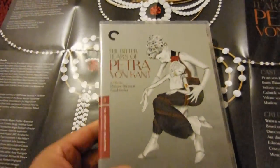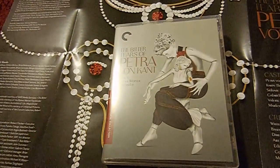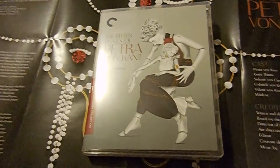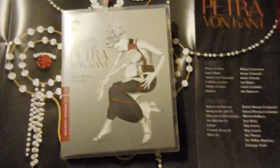And yeah, this is a great, great, great movie. Highly recommend it — beautiful cover art. And the restoration, damn, it's very, really impressive. So thank you very much for watching, have a good day, and please check out the film.